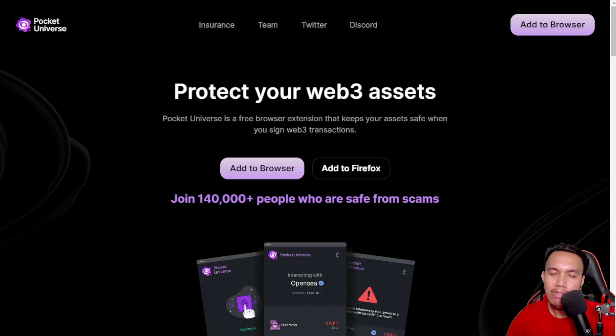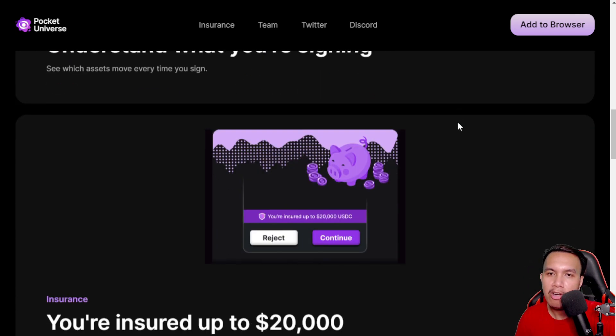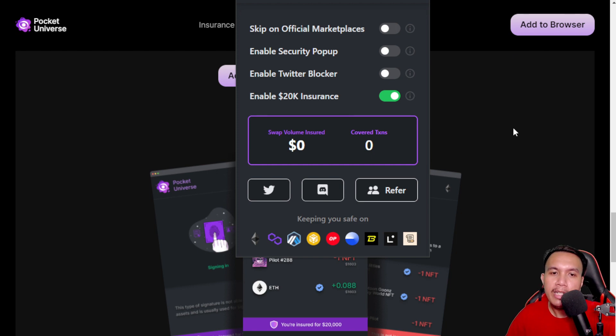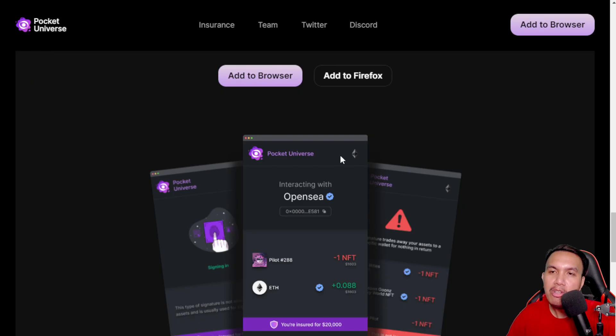Another extra layer that I really like is Pocket Universe — it's a free browser extension that keeps your assets safe when you sign Web3 transactions. It protects you from scam transactions, helps you understand what you're doing, and you're even insured up to $20,000 USD. This is already added to my browser. You don't need to create an account — just make sure you turn it on. They also have a referral link where you can earn from referral swap volume and the number of transactions insured.